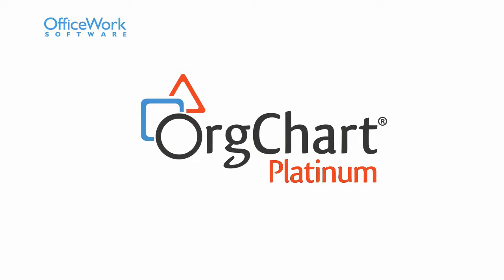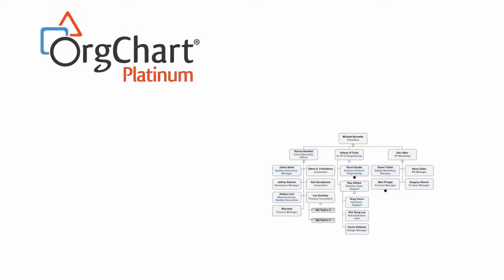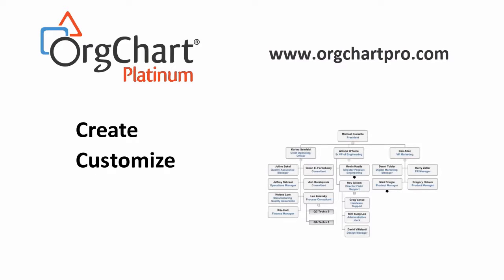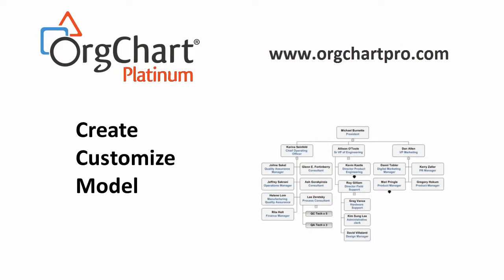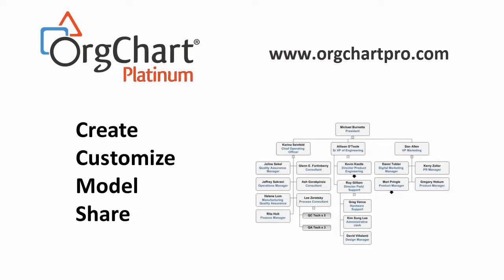In this video, we're going to look at OrgChart Platinum and show you why this is an incredible tool for performing your organization charting and your workforce planning. OrgChart Platinum makes it easy to create the charts you need, to customize or tailor them to your specific needs, to use them as a modeling or planning tool for the future, and to share that information with key decision makers.